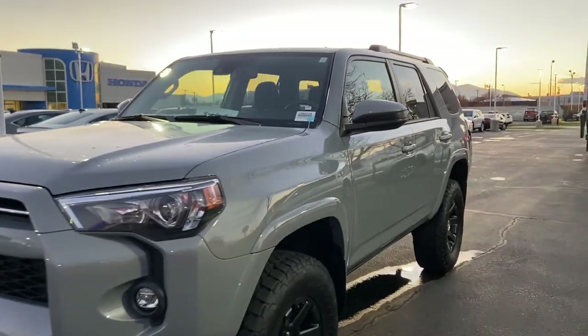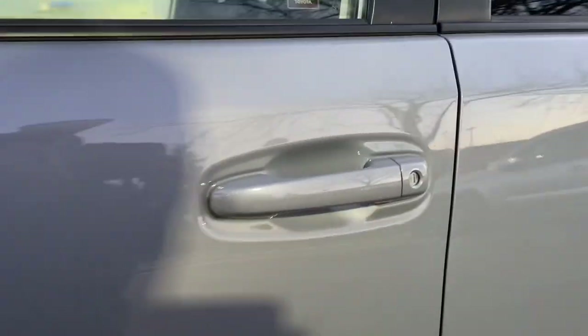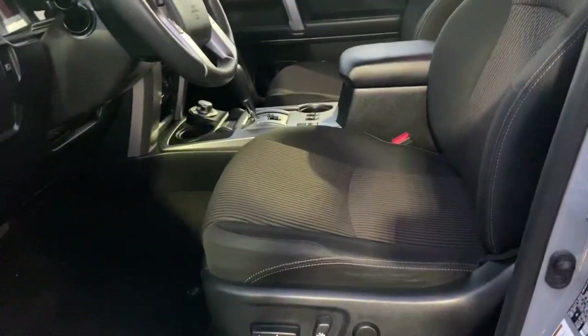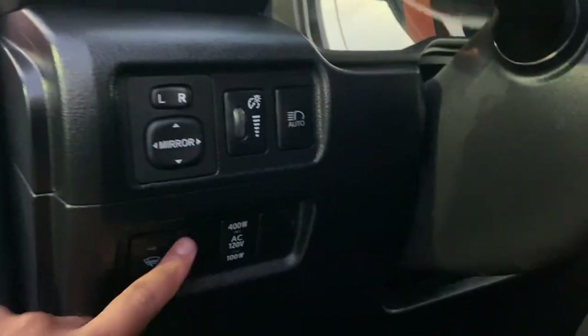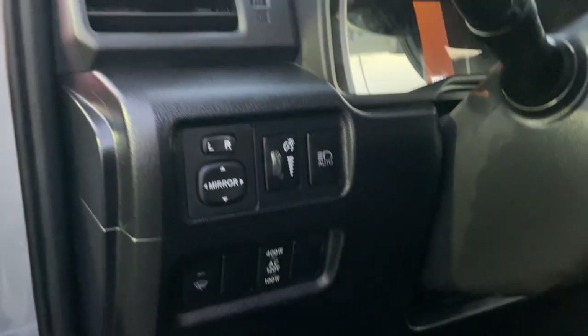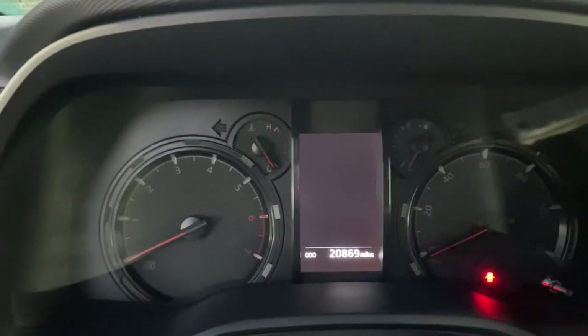Let's go ahead and show you the inside. Excited to have the black cloth interior, power seats, and a couple of different buttons here for your mirrors. Mileage on the car is 20,869.